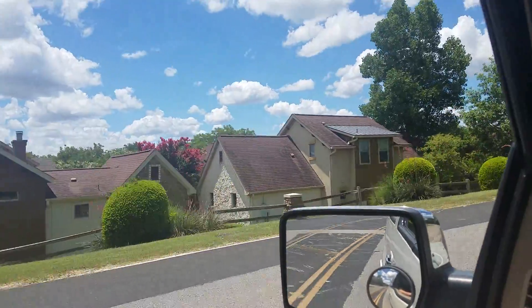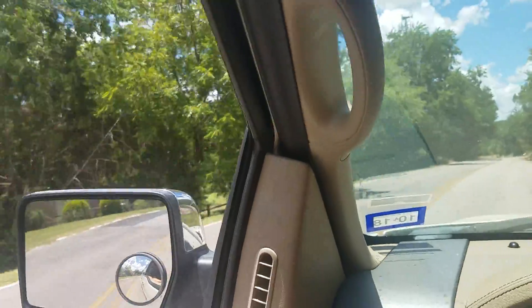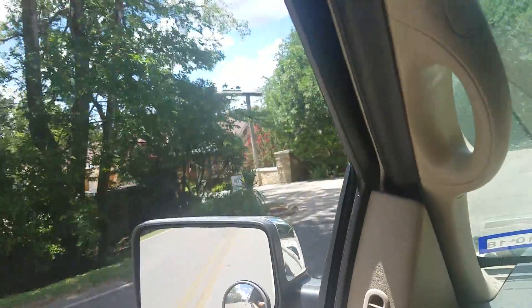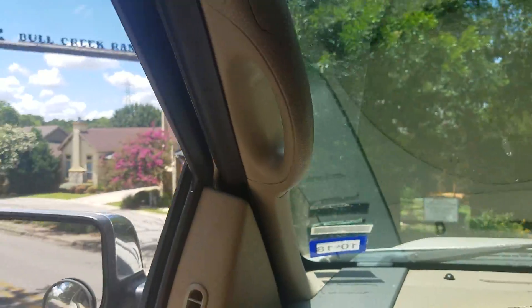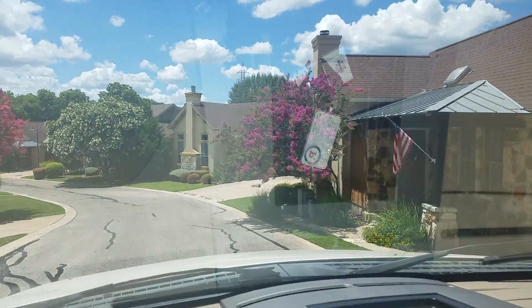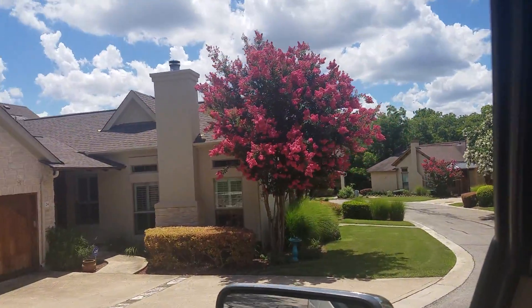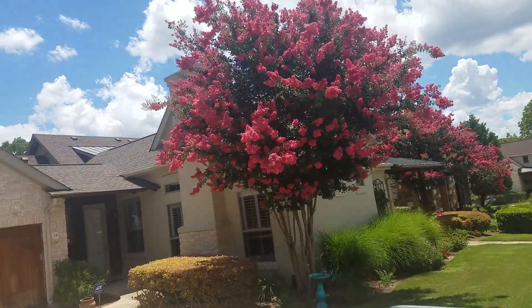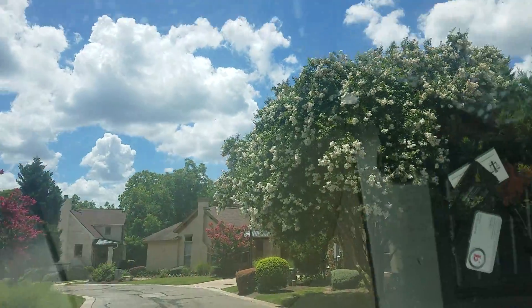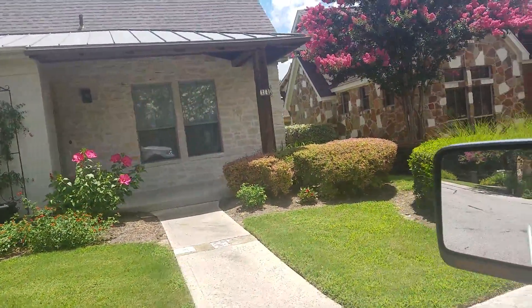I'm gonna take you in the second entrance so you get a little bit of a feel of the community itself. I think there's about 30, maybe 35 units in here. The landscaping is always impeccable — the houses were all built by a company called Ash Creek. Right now we've got crepe myrtles that are just bursting with color, the pink ones and the white ones. Everybody's got some real nice yards.